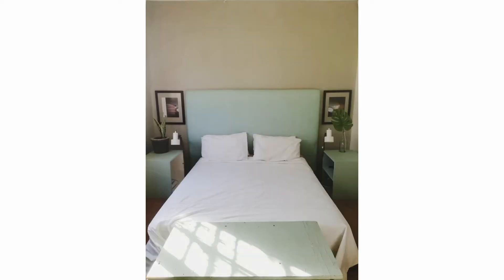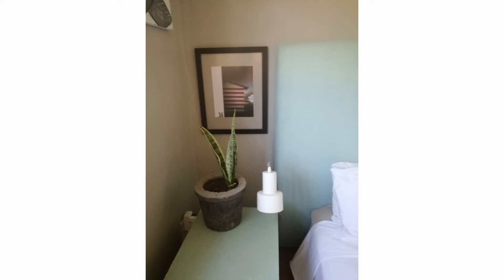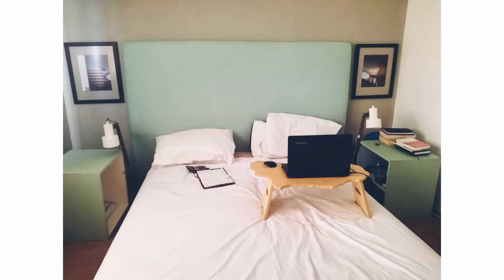That frame on Ashley's side features his birth date, 22, which is very personal. I added a frame on each side of the bed, and because they're the same color as the wall, the pictures look like they're floating — that's actually the backing of the frame, and it worked out perfectly.